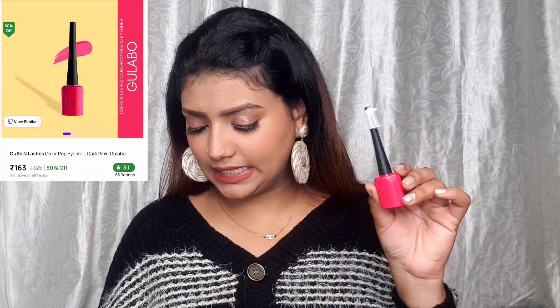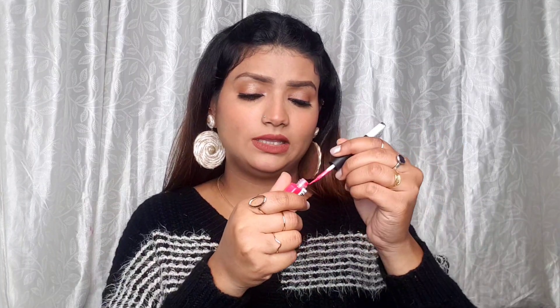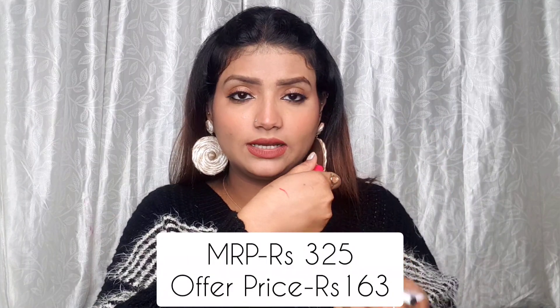Next up I have this eyeliner from Cuffs and Lashes in the Gulabo shade — it's a very pretty, beautiful pink color. I tried their black color before and I also wanted to try their lavender color, but it was out of stock. This Gulabo color is also very pretty though.